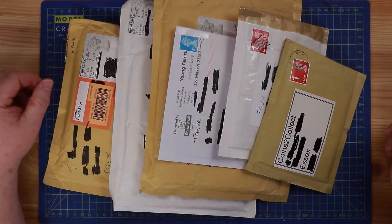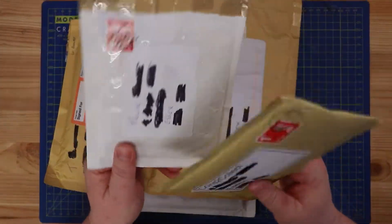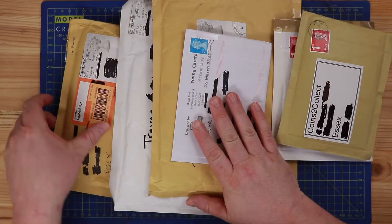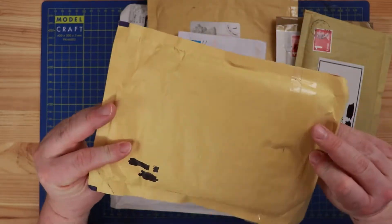Welcome back to another Coins to Collect video. I've got some post to open - badges, stickers, and coins to get into - and a mystery package from Coin Cupboard. I can't wait to find out what's in there.